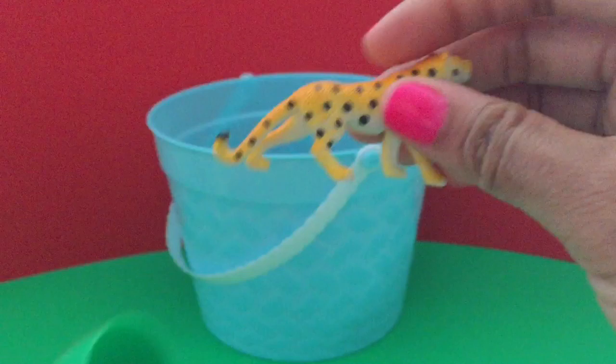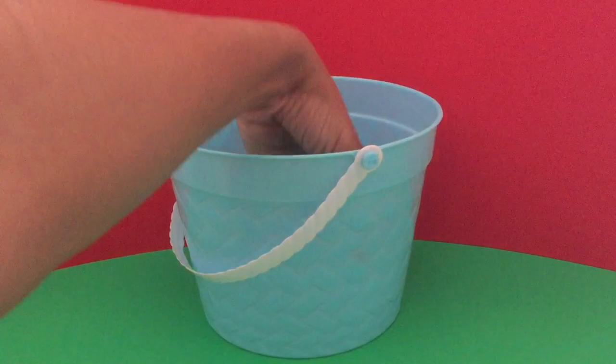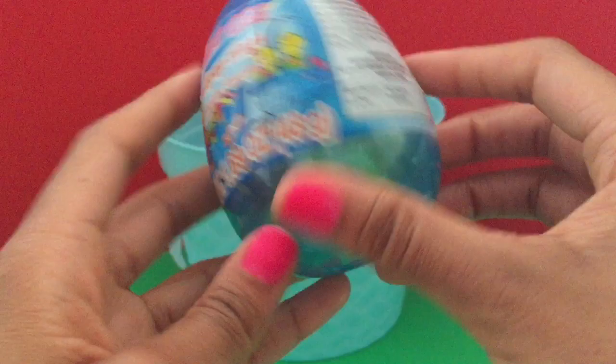A cheetah toy. And the last one is a big jumbo egg — a big blue jumbo egg. Lots of goodies.